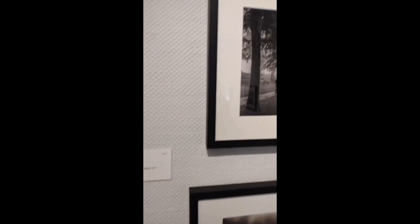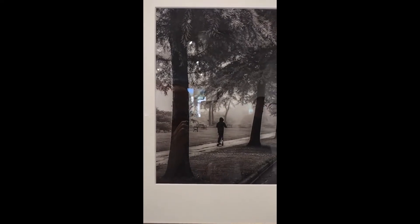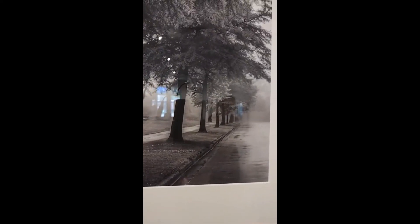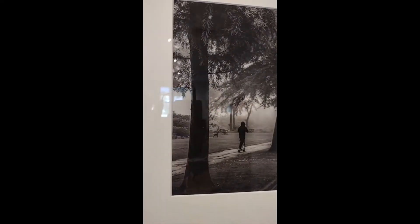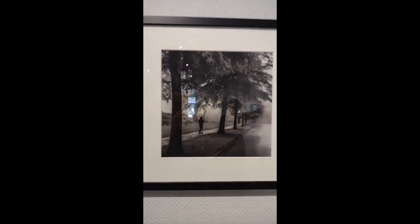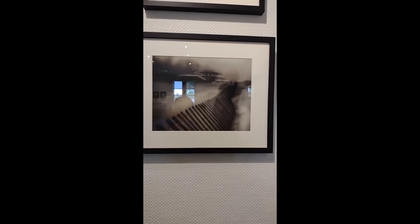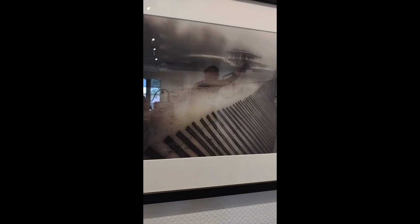This is two pieces by Timothy Holt. At the top we have Foggy Morning 2021 and the bottom is Foggy Morning at the Beach 2020. The process for this show is different from a lot of our juried exhibitions. Since most of these works are taken as digital inkjet prints, they can be submitted virtually. So I can find a juror from throughout the country because all of the works are juried virtually, shown to the juror through a computer space.